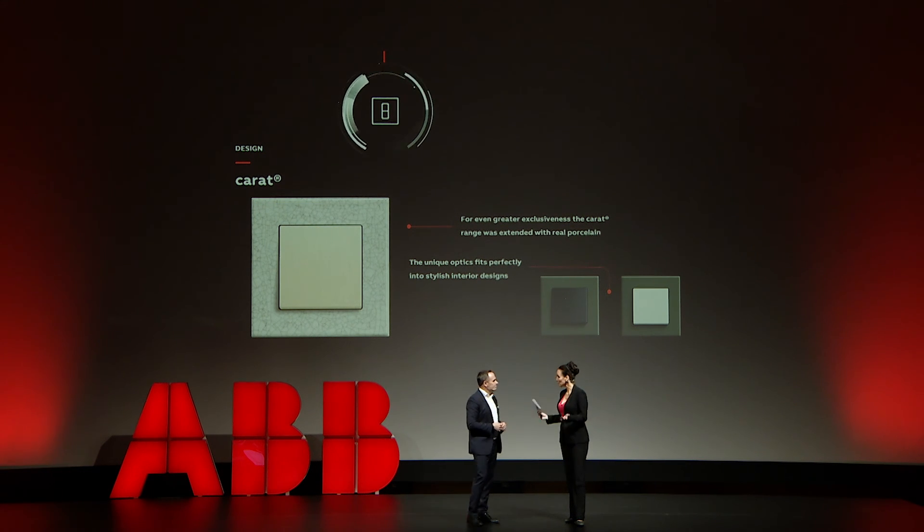We are definitely spoiled with choice. Thorsten, thank you so much for this fireworks of innovations — you managed to impress me. Thank you.